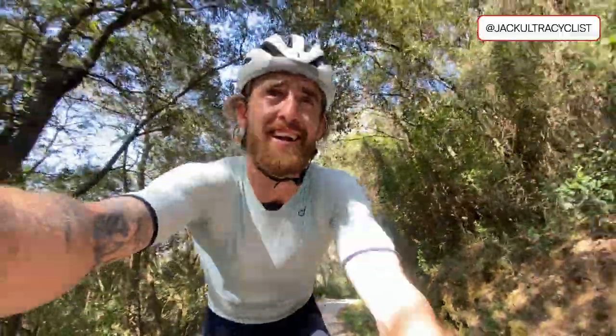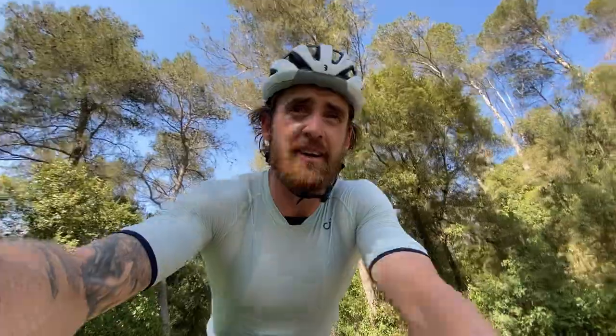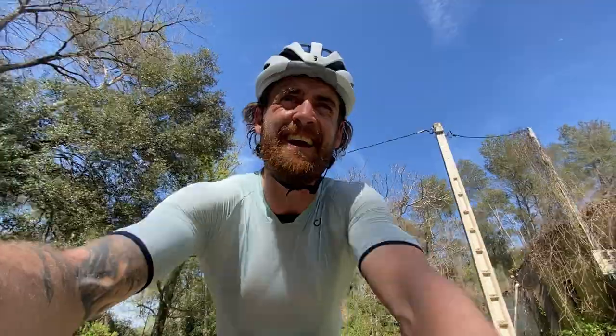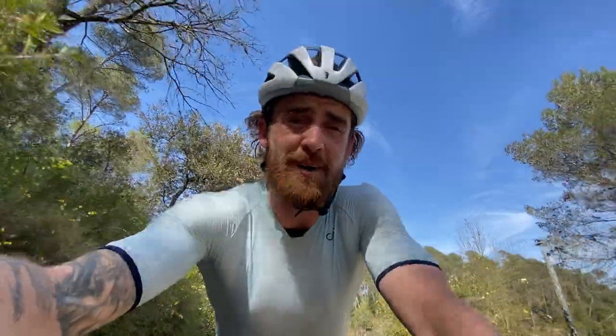What's going on guys? Welcome back to the channel. I am 51 repeats into Everest number 14 for the year — nine more repeats to go. I'm on a climb called the Wall TT, just out of Banyoles. Just over one kilometre in length, 12% average gradient. My legs are burning. Today, I'm going to be telling you about the equipment I don't leave home without, for each of my Everest things.